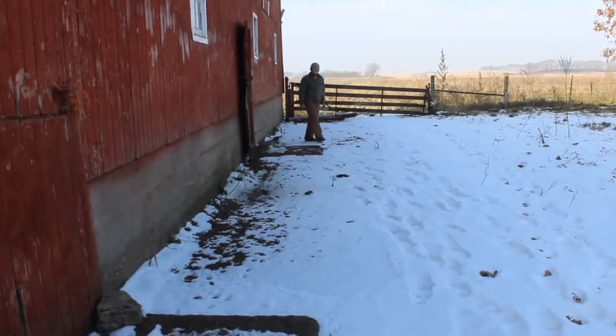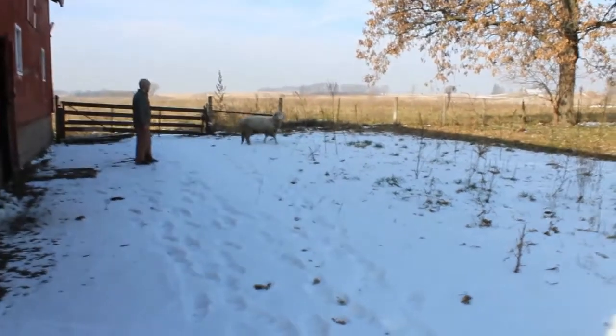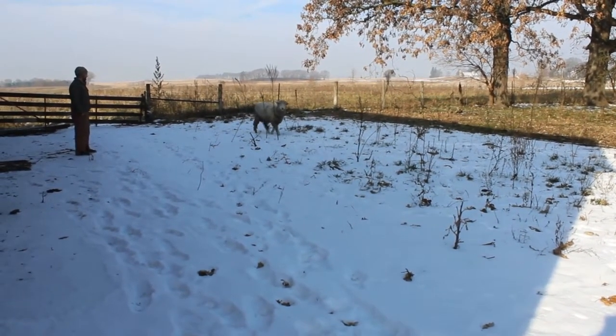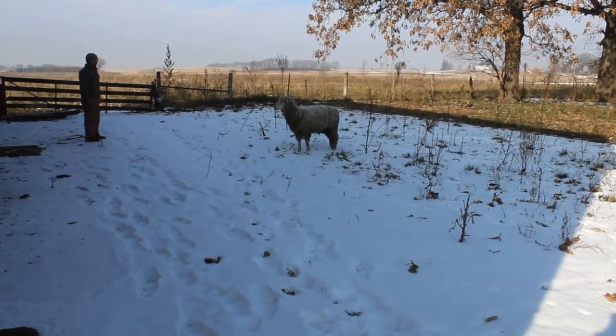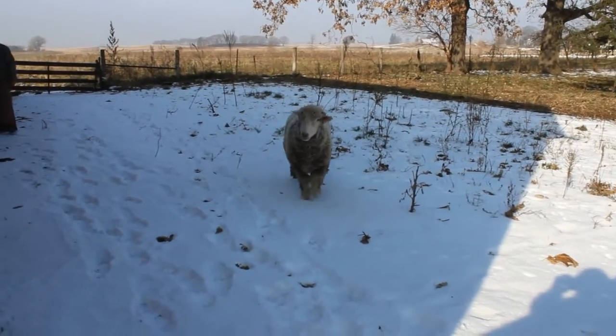We're going to let him out of the barn now. We let him rest and chill out in there overnight just to settle down from his trip — it was about an hour, hour and a half away. We're going to let him out and see how he does. He's like, where's the ladies? When the sheep shearer brought him in, he pulled into the other side of the farm where the sheep were, and all the female sheep just ran towards the gate — like, finally, a man.